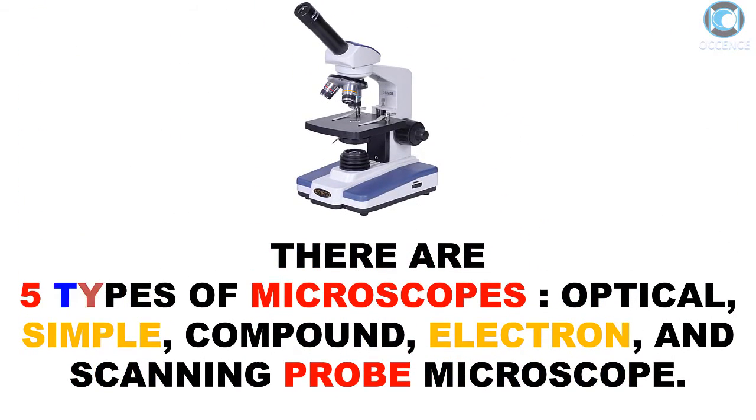There are five types of microscopes: optical, simple, compound, electron, stereo, and scanning probe microscope.